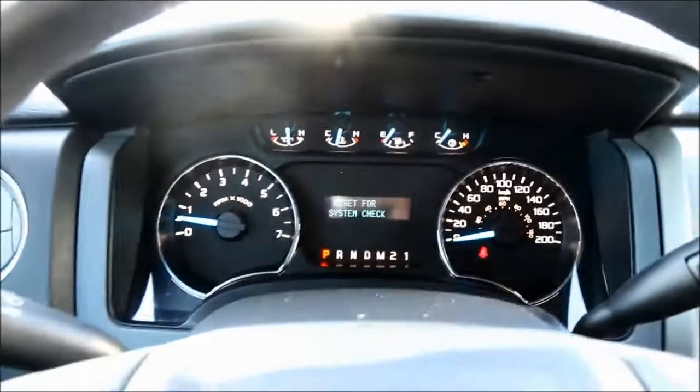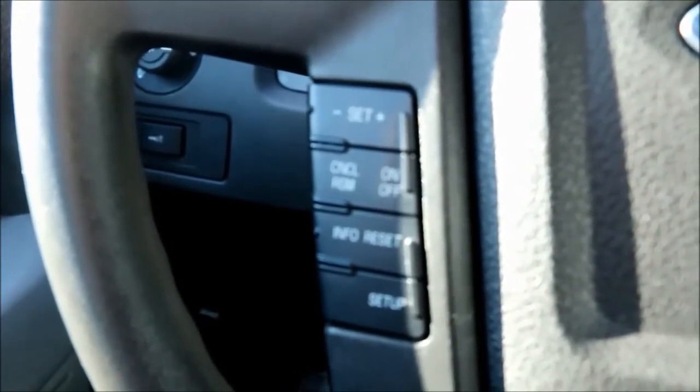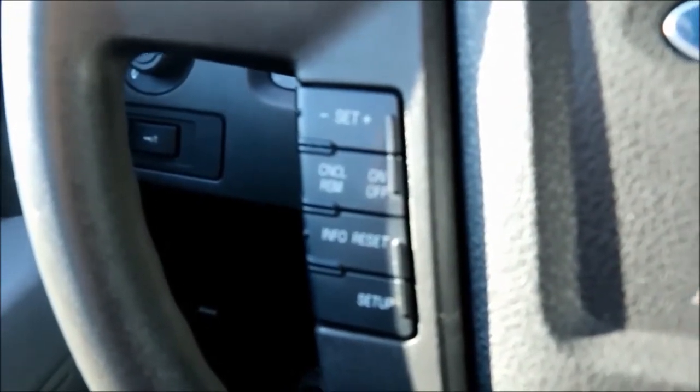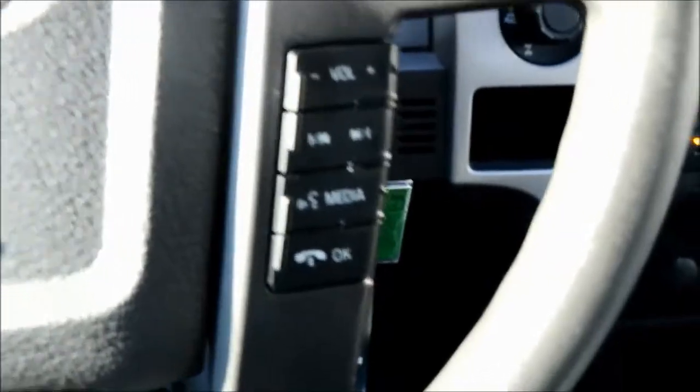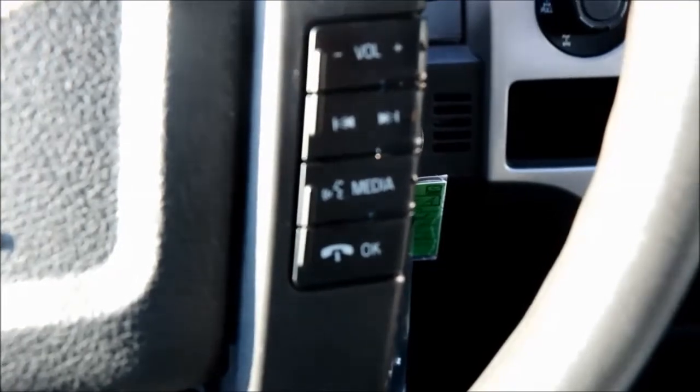Down to the left of your wheel you have your cruise controls and your digital menu controls. Over to the right of your wheel, you do have your wheel-mounted audio controls so you can keep your eyes on the road and hands on the wheel.